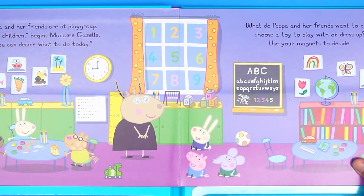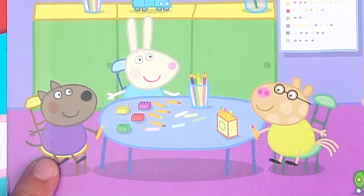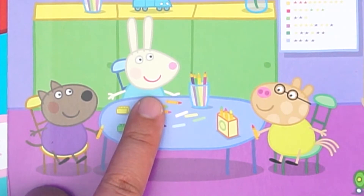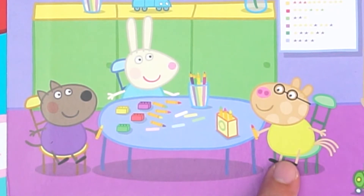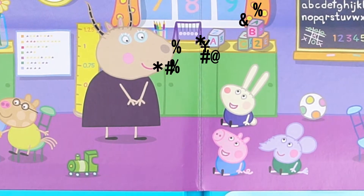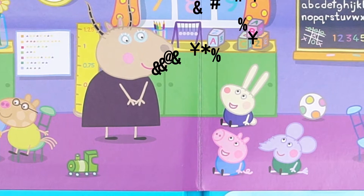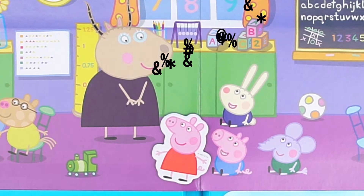Peppa's friends are having a class in the classroom. There's Danny Dog, Rebecca Rabbit, and Petro Pony. Mrs. Antelope is giving a lesson to Richard, George, and Edmund. Peppa just stands here and listens to the teacher.